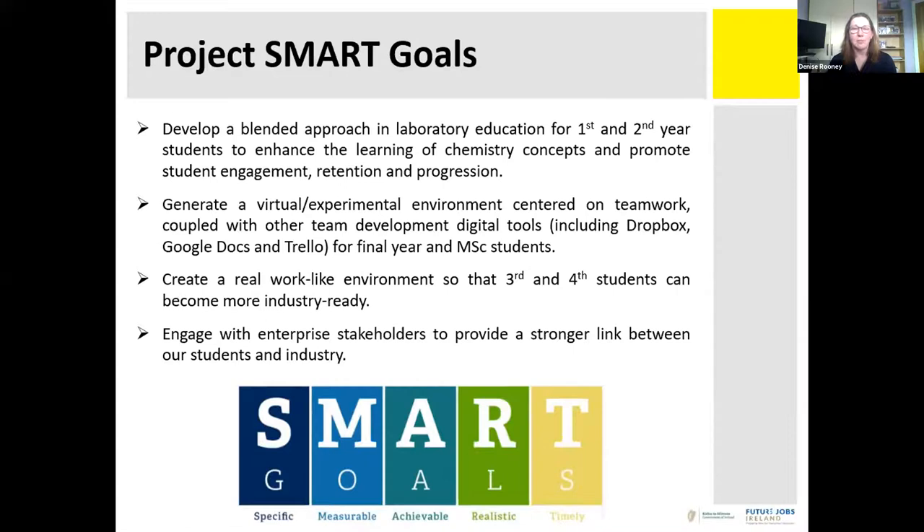For third, fourth year, and master's students, we will source industry-relevant problems to be solved virtually, developing team-working and troubleshooting skills with support from enterprise partners. The overall goal is more work-ready graduates and better mutual understanding between universities and industry about what our training achieves and what the sector needs from our graduates.